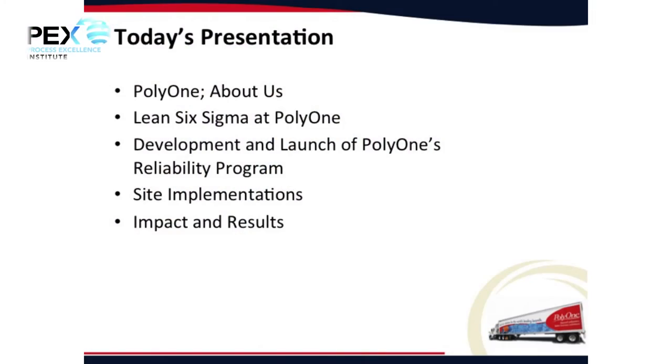So today's topics are the things I'll cover today. A little bit about Poly 1, because I don't think many of you in this room know anything about Poly 1.